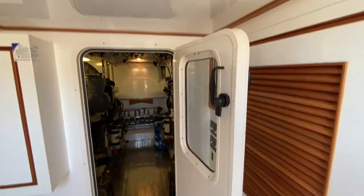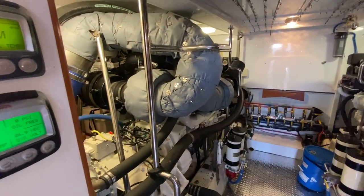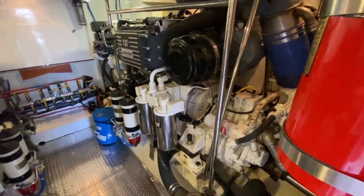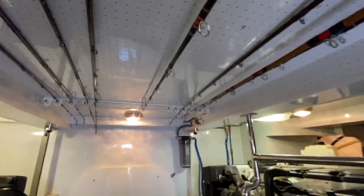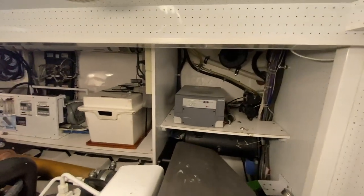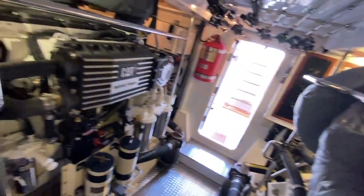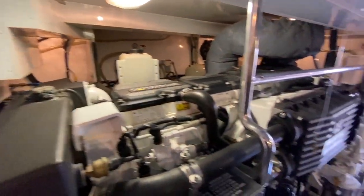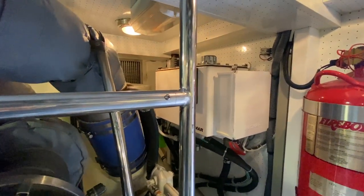I've got a Diamond Sea Glaze door right here as I enter the engine room. These are 1,000 horsepower C18 CATs — this is the only Nomad we ever put these big motors in. This is the biggest power package ever installed on a Michelson Nomad. Got a fuel manifold, an inverter, a water maker, and batteries below the shelf. Engines look great, and there's a lot of motor in here but you still got room to get around. There's my reservoir from the Westmar stabilizers.